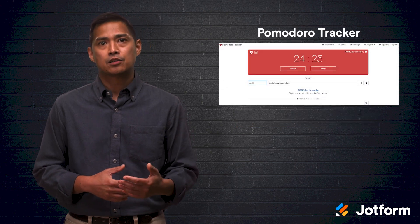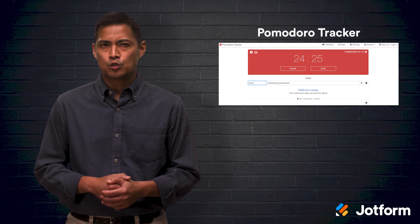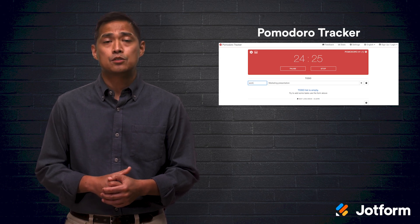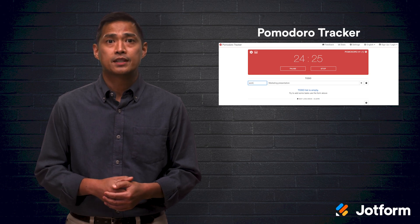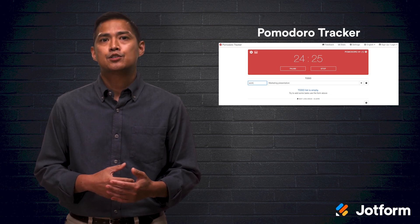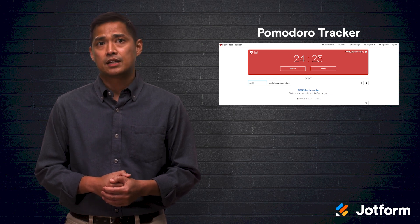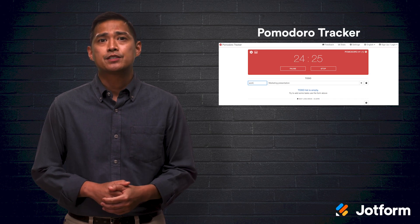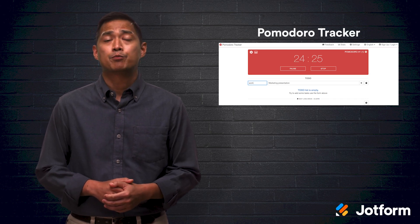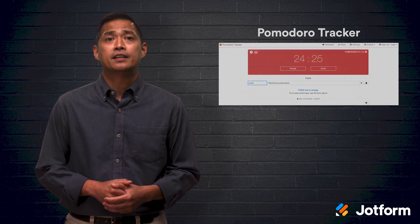The Pomodoro Tracker lets you use their timer on their website without installing the app — just head to pomodoro-tracker.com on your phone or desktop. This app allows you to customize your settings to change session lengths, notification settings, and integrate with other apps. Pomodoro Tracker has a free version and also offers a paid premium version available through the Mac App Store starting at $2.99 a month.